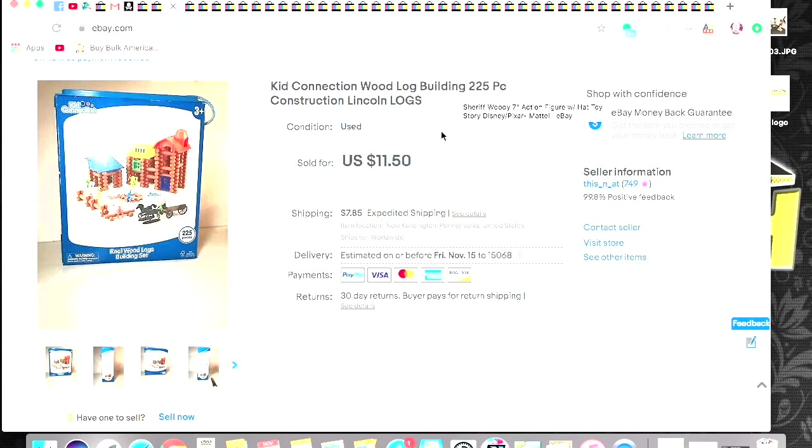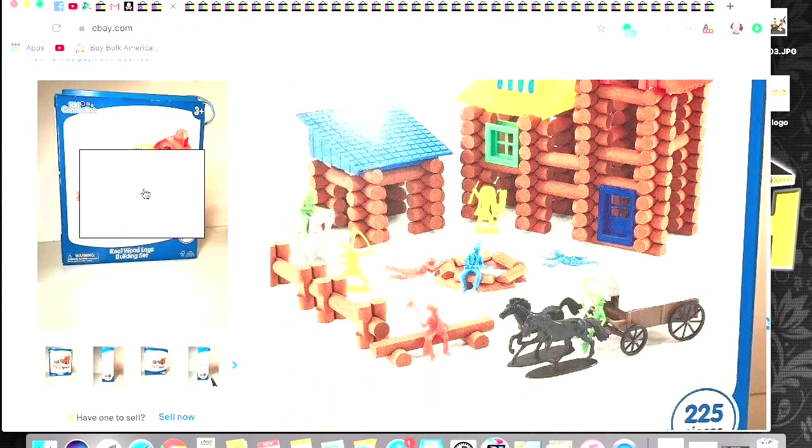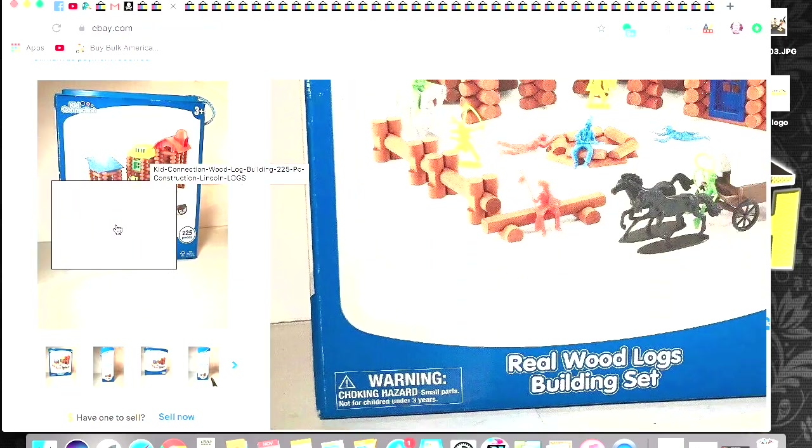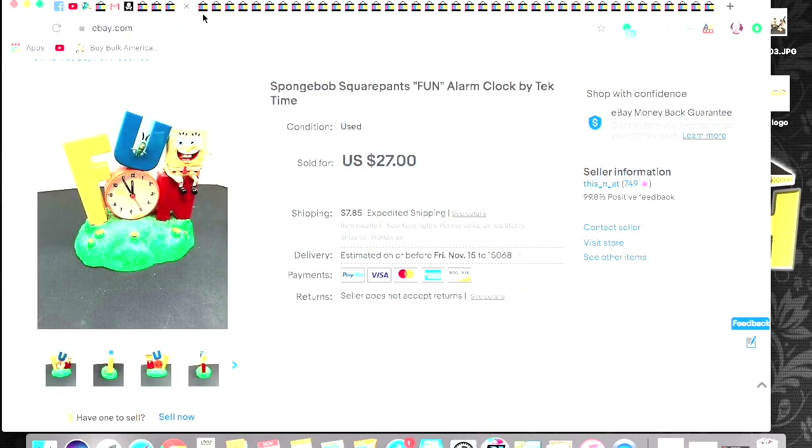I sold these — they're like Lincoln Logs, only they're Kids Connection wood log building. I basically just dumped them out and said this is what you get. I don't know if this is the generic brand or whatnot, but I got $11.50 plus shipping on those.